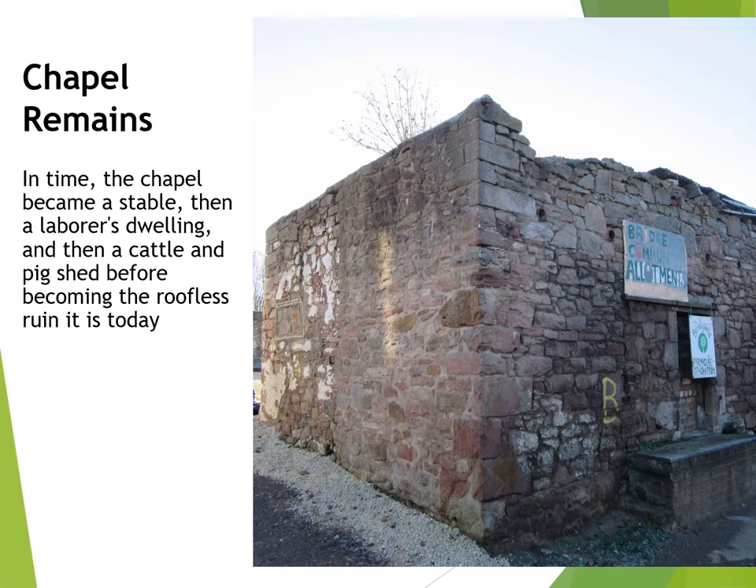This old dilapidated building, sitting to the side of the farmyard, is thought to be all that is left of the chapel. As a chapel building it had had a relatively short life. The Scottish Reformation in 1560 led to the destruction of many such religious buildings. It was eventually turned into a stable and then a farm labourers' bothy. It was then converted into a cattle shed and a pig shed before collapsing into the ruinous state that we see today.